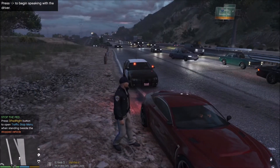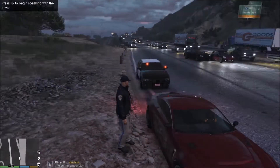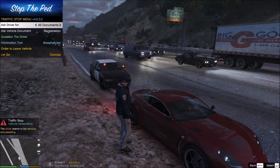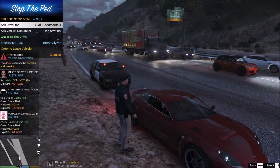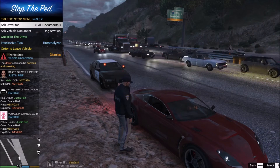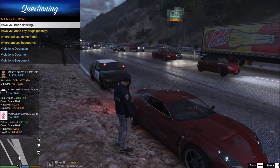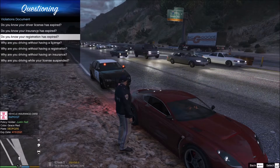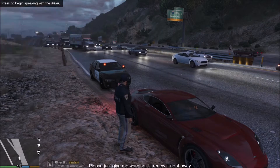Good evening, sir. I'm Trooper Taylor, San Andreas Highway Patrol. The reason why I pulled you over today was because of your speed — you were going 68 back there. Can I see your driver's license, registration, and proof of insurance, please? All right, this is the registered owner. Sir, your vehicle registration is expired — what's that about? Let's go ahead and ask him. Did you know the registration expired? Just give me a warning, I'll renew it right away. All right, sir.